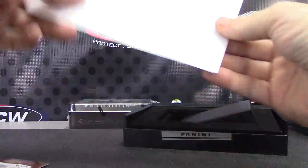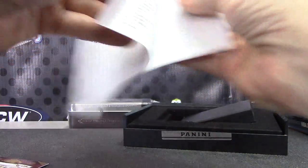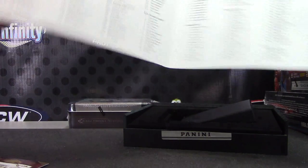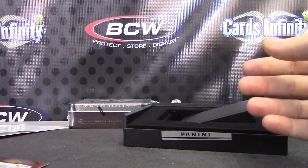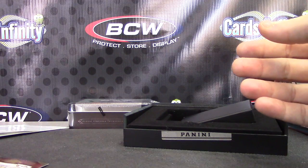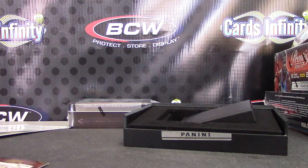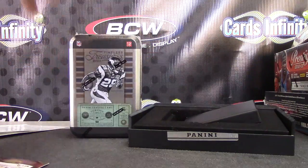This is going to be your rookie patch autograph of Dexter McCluster. The redemption is expired, Caleb, but it's still good — you can still scratch that and it's still valid. Let me know what you get out of this whole thing. See ya!